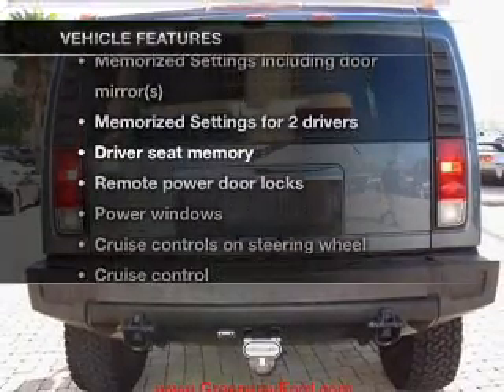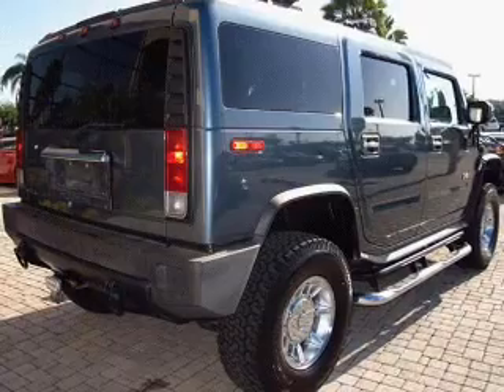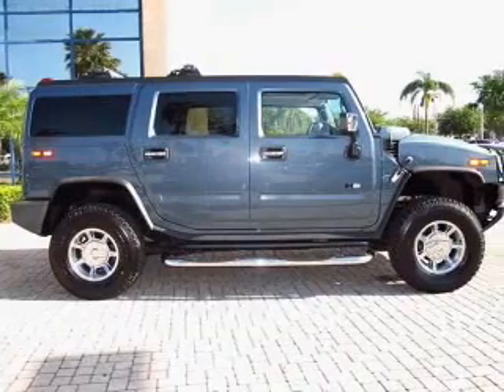Plus, enjoy these notable features that are included in this vehicle: leather seats, power door locks, power windows, cruise control, an AM-FM stereo with a CD player, satellite radio, and an alarm system.